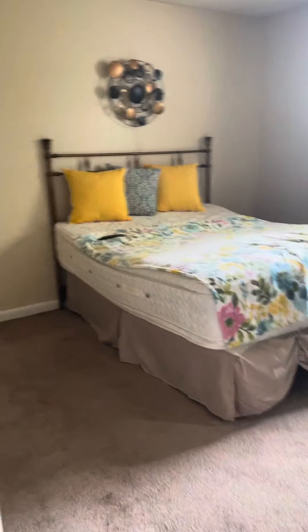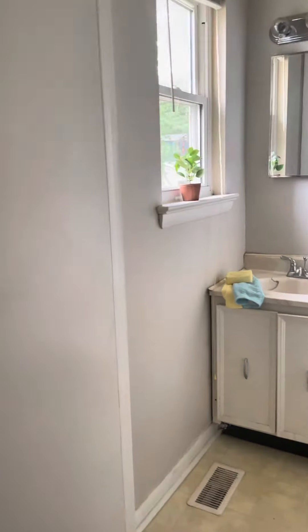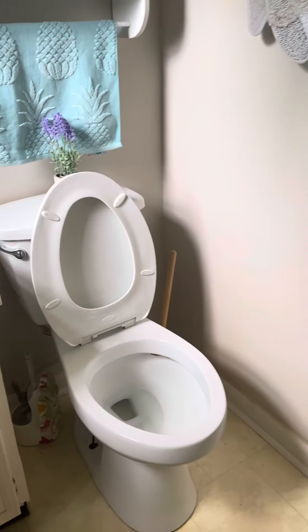Bedroom. Again, same things — paint, popcorn ceiling, and floors. Half bath.